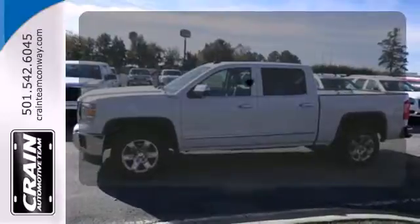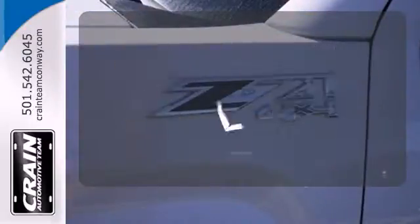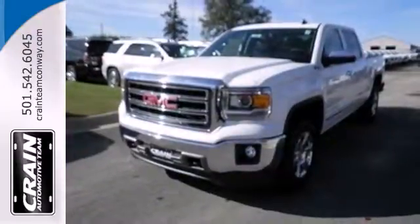The V8 engine provides the power you need. Hindsight is 20-20 with the backup camera. Warm off the chills with the heated seats. Take this dependable pickup for a test drive today.